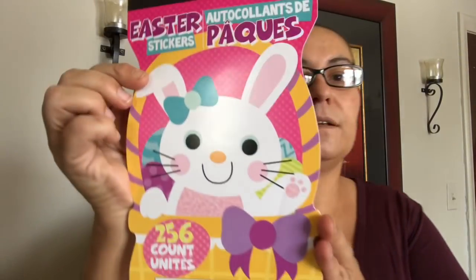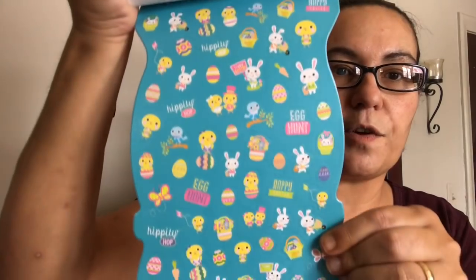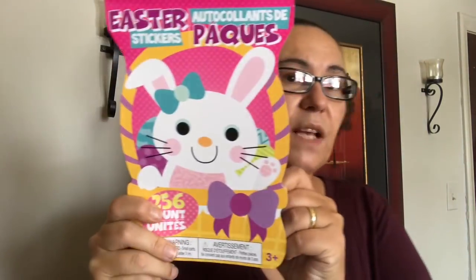I also picked up Easter stickers — comes with 256 count. Inside you get multiple pages: the yellow ones and so forth. They are all very very pretty so I picked up that pack.